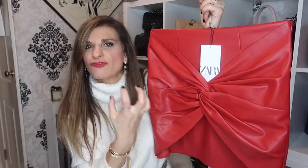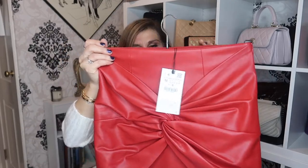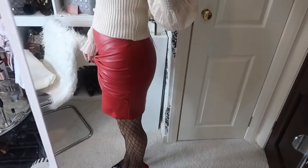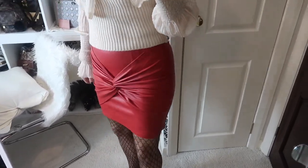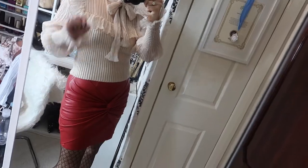My fourth item from Zara — this is a pleather, or faux leather, and it is really, really soft. I love me a short skirt. This was £25.99. You could pair this with cream tights, black tights, boots — you can dress it up, dress it down. I got this in a size medium. It's not sized by number — it's extra small, small, medium and large. I got mine in a medium and it fits perfectly. It's not tight where I have to keep pulling it down. I absolutely love it. That's my fourth item from Zara.